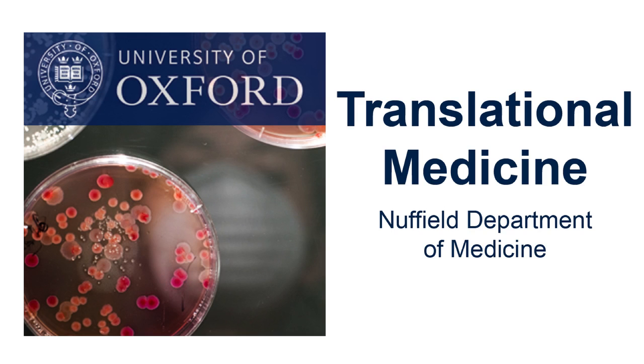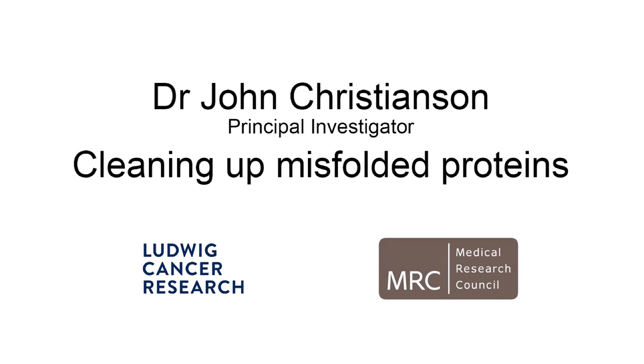This is a podcast from the Nuffield Department of Medicine. Today we are asking Dr. John Christiansen to tell us about his research on cleaning up misfolded proteins. Hi John. So why is it important for the body to clean up proteins?